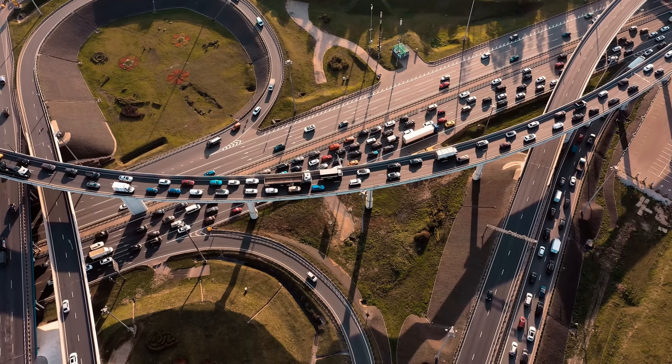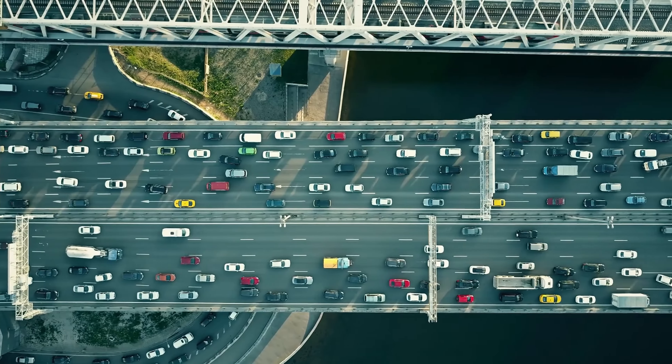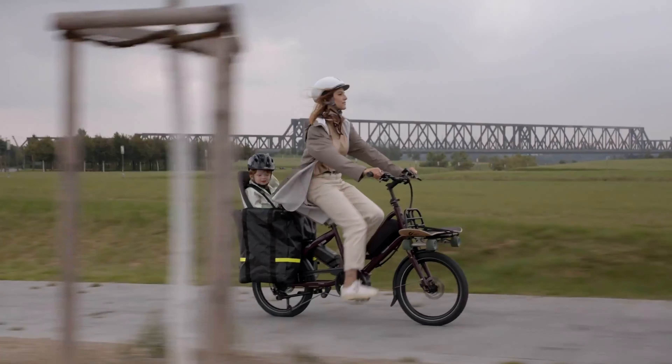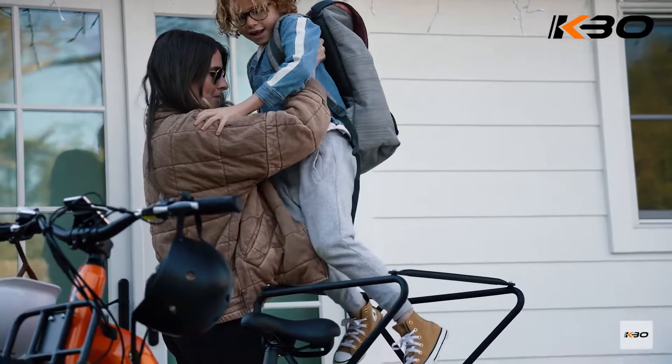With the rising costs of gas, more and more people are using electric bicycles as transportation to commute to work, run everyday errands such as shopping, or dropping the kids off at school. Because of this, utility bikes have gained increasing popularity in the e-bike market due to their versatility and ability to fit multiple roles as a car replacement.